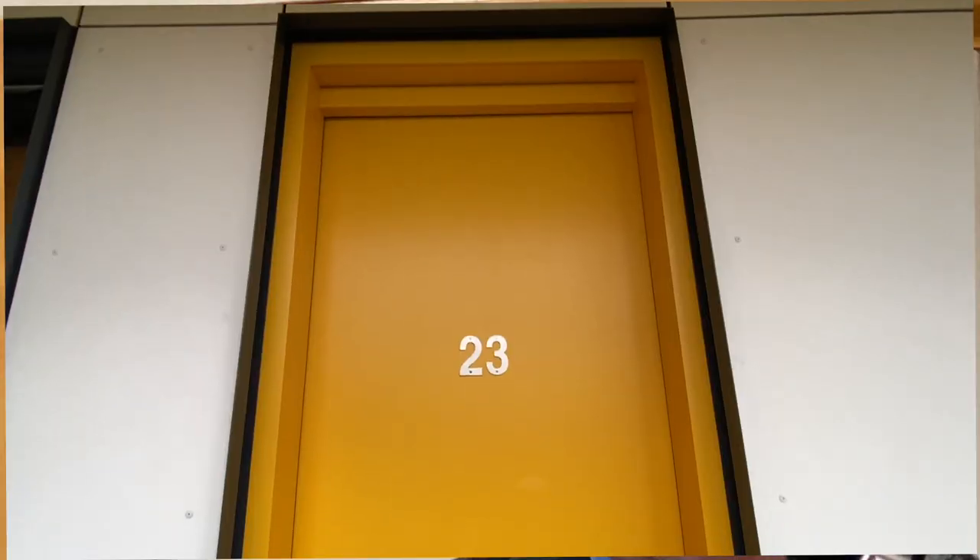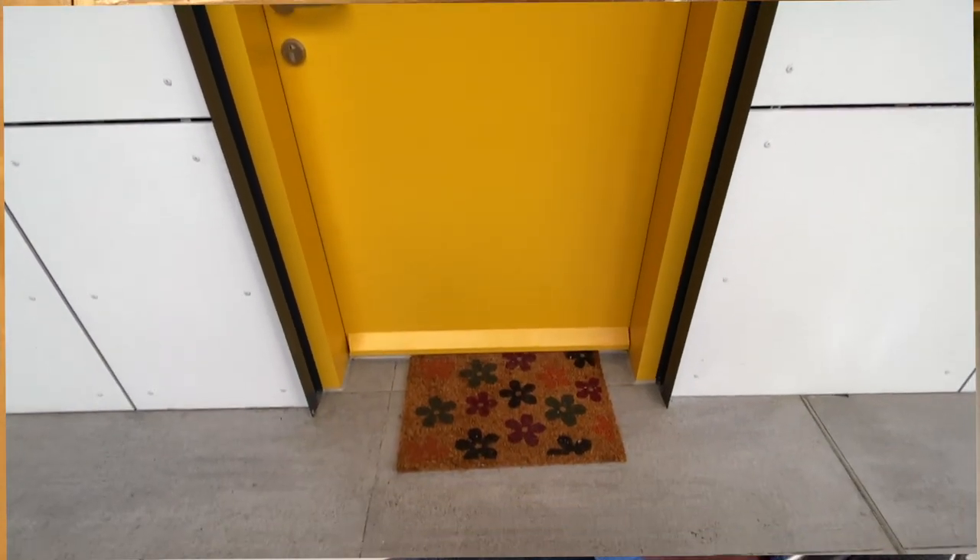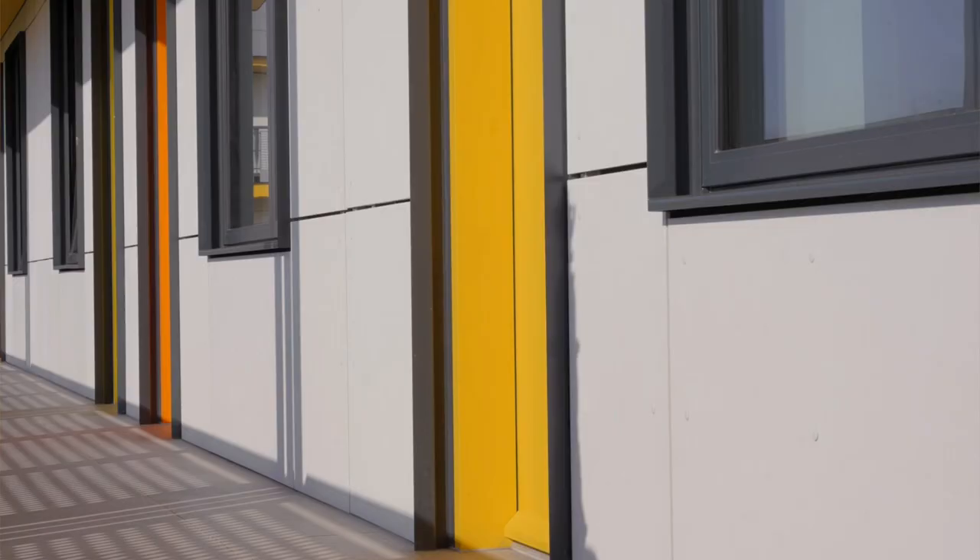Everyone has their own front door, the generous stoop, and the communal garden around which they're organised. We certainly hope that will encourage these new neighbours to come together as a community — the community is so important. At the same time, they have extraordinary acoustics, and each module is complete in itself, essentially separated by space between its neighbours, both above and below, and to either side.